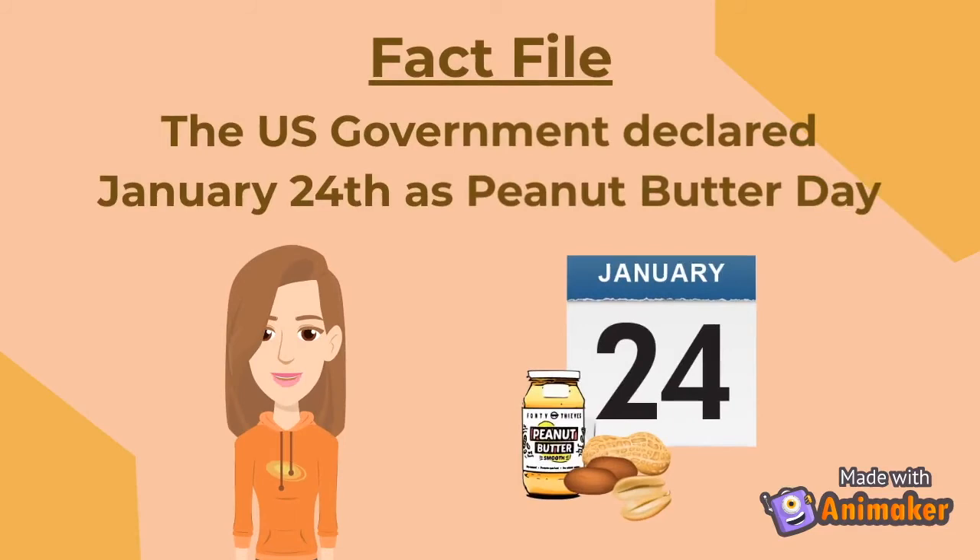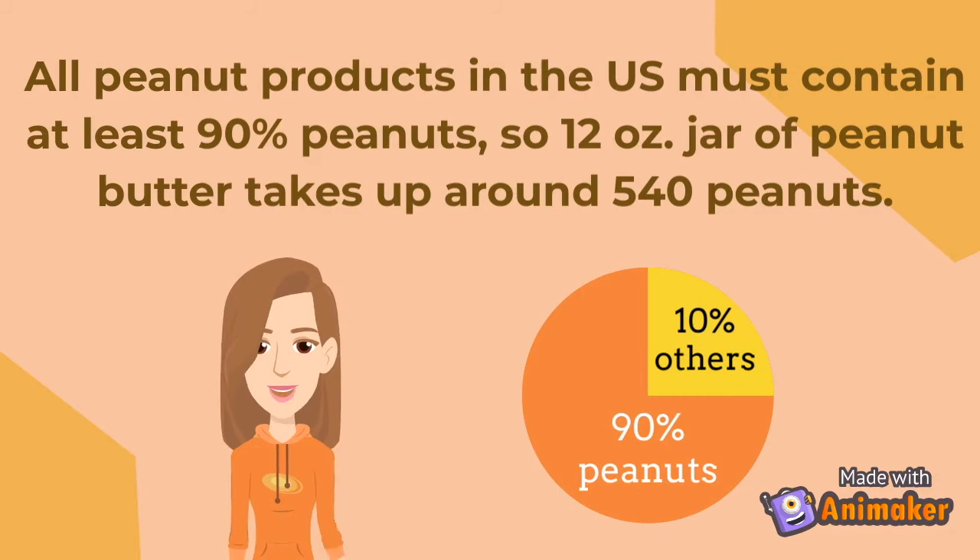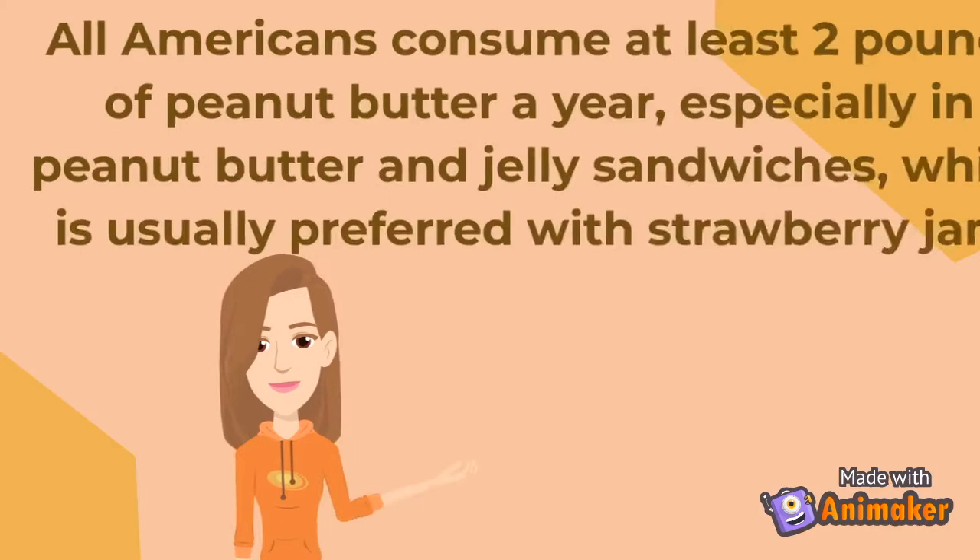Fact File: The U.S. government declared January 24 as Peanut Butter Day. All peanut products in the U.S. must contain at least 90% peanuts, so a 12-ounce jar of peanut butter takes around 540 peanuts.